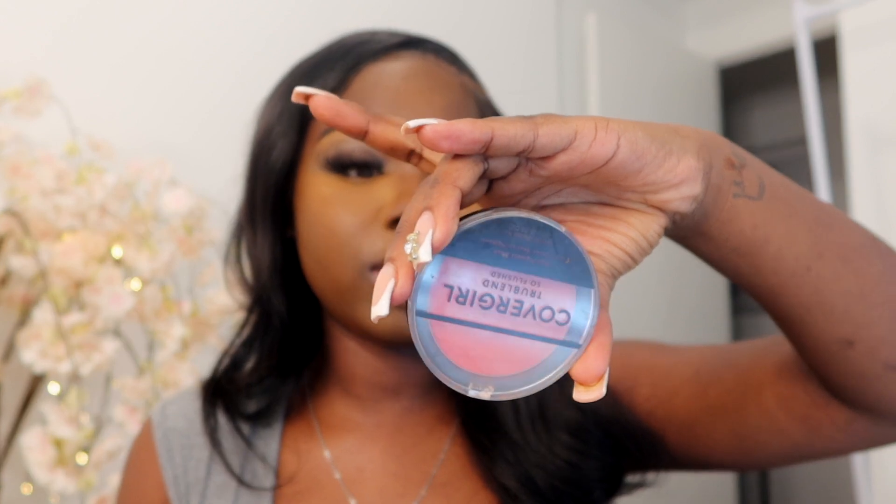Now we can move on to blush. I've been using the same blush for years — the Revlon Powder Blush in the shade Berry Berry. I'm also using the Revlon True Blend So Flush Blush in shade 345 Hot Friends. I like to mix the two — the Berry Berry is more of a daytime shade and the Hot Friends is more of a nighttime shade. I start with the daytime one to see if I want to add the nighttime shade on top.